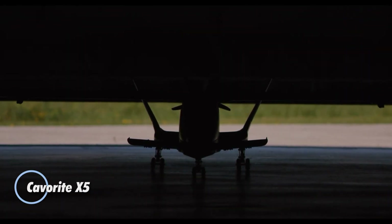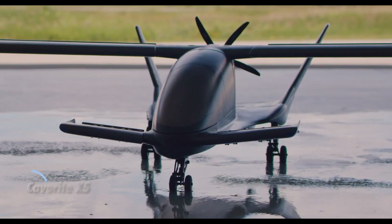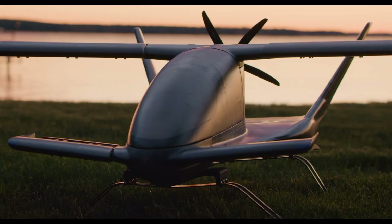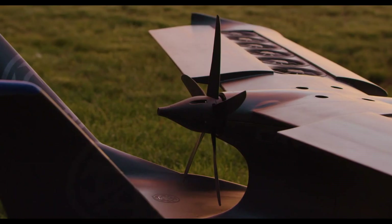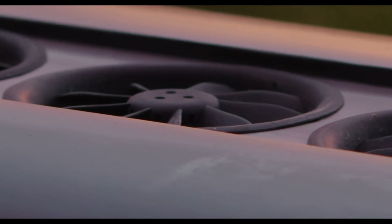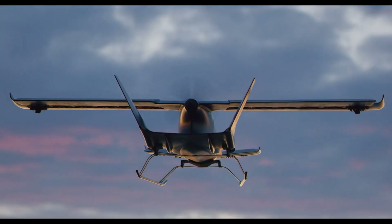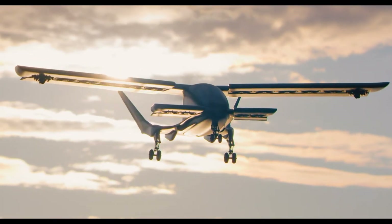The Kavrid X5 is an advanced electric vertical takeoff and landing aircraft designed to revolutionize urban air mobility. This cutting-edge vehicle is powered by an electric propulsion system, which allows for both vertical takeoff and landing, making it highly versatile for urban environments. With a sleek, aerodynamic design, the Kavrid X5 boasts impressive speed and efficiency, capable of reaching speeds up to 350 km per hour and offering a range of around 500 km on a single charge. The aircraft features a unique configuration with retractable wings and multiple rotors, enhancing its stability and performance.